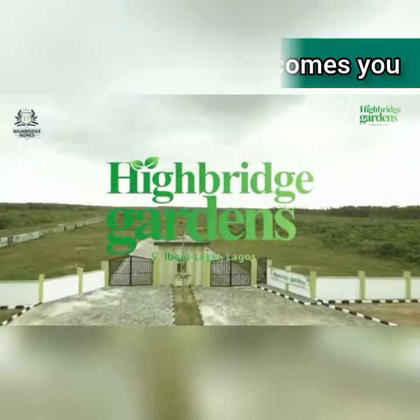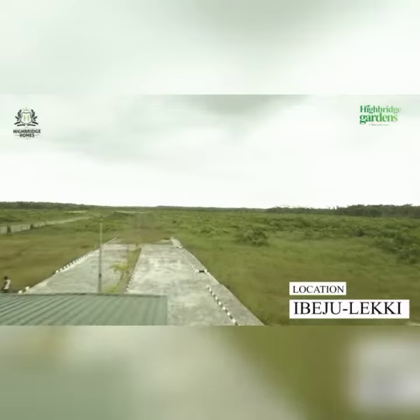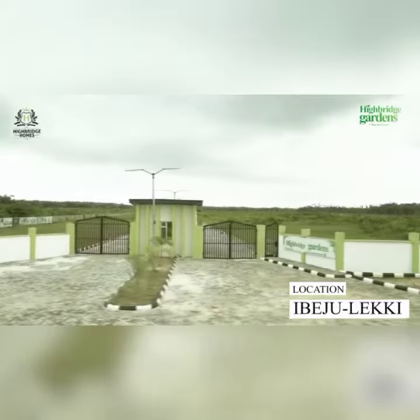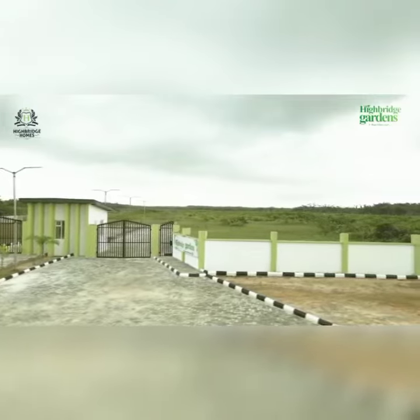This property is located strategically and easily accessible at Ibejuleki, sharing close proximity with other amazing investments right here in these assets.